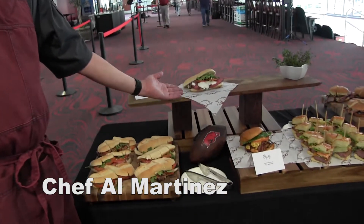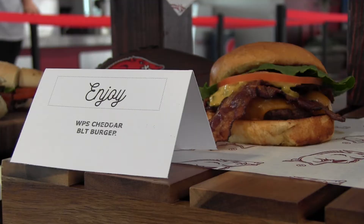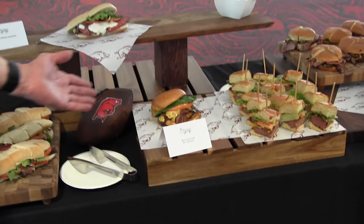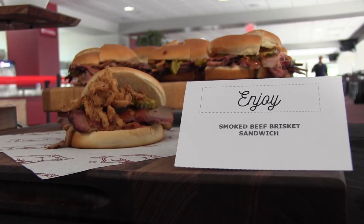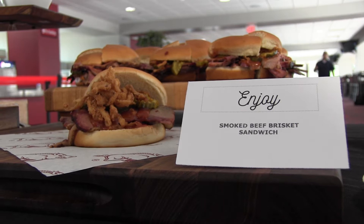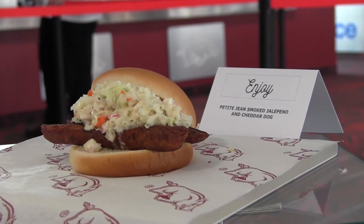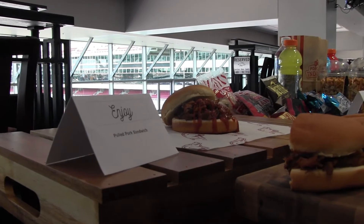So this is the blackened ribeye sandwich with horseradish cream, arugula, and sliced tomatoes. We have our WPS cheddar BLT burger — that'll be in clubs. We also have our smoked brisket sandwich with spicy pickles and fried onions. We also have our jalapeno cheddar sausage sandwich with creamy cilantro coleslaw. And the pulled pork sandwich.